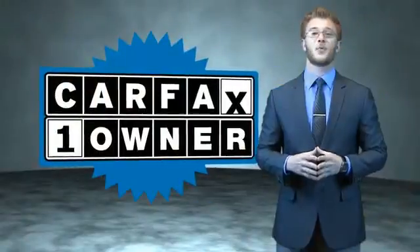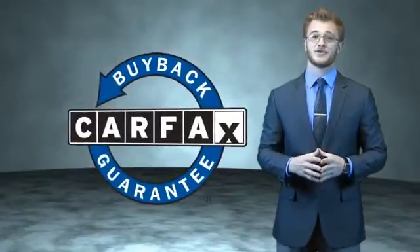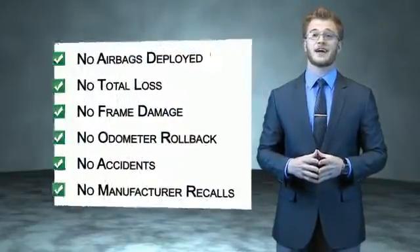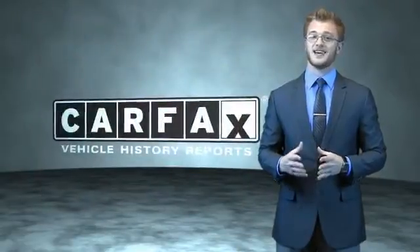This is a Carfax one-owner vehicle which qualifies for the Carfax Buyback Guarantee. Be sure to find a complimentary copy of the Carfax Vehicle History Report online or contact the dealership. Just say, show me the Carfax.